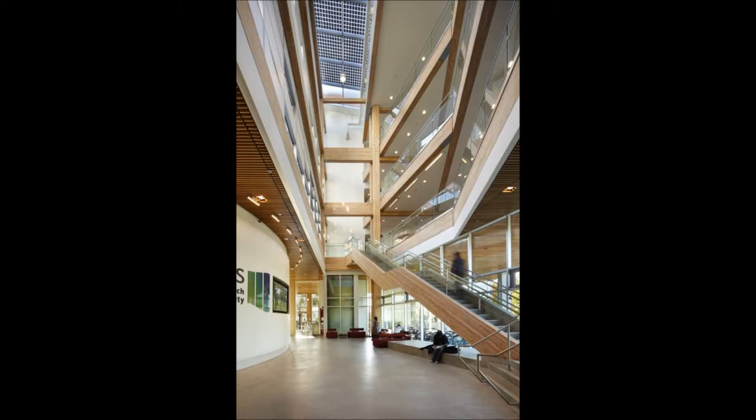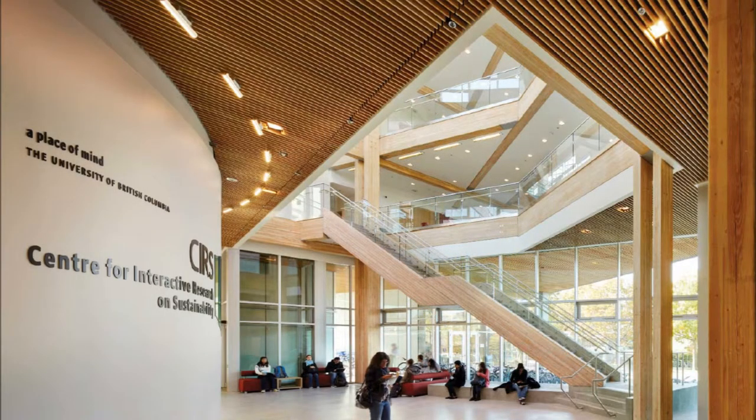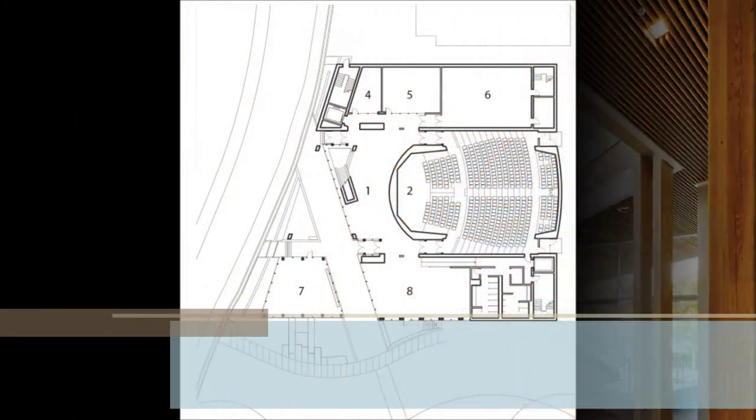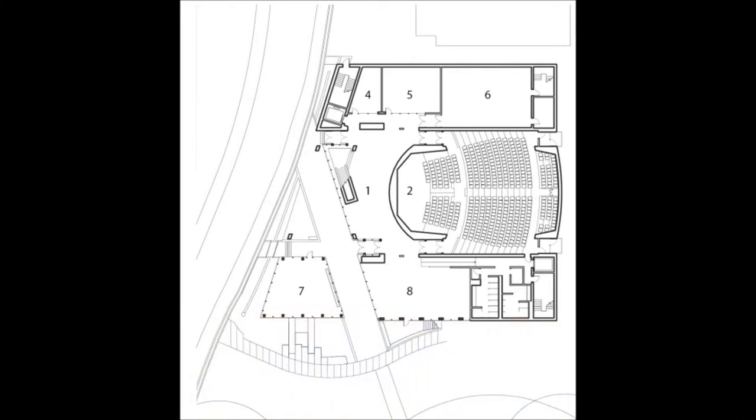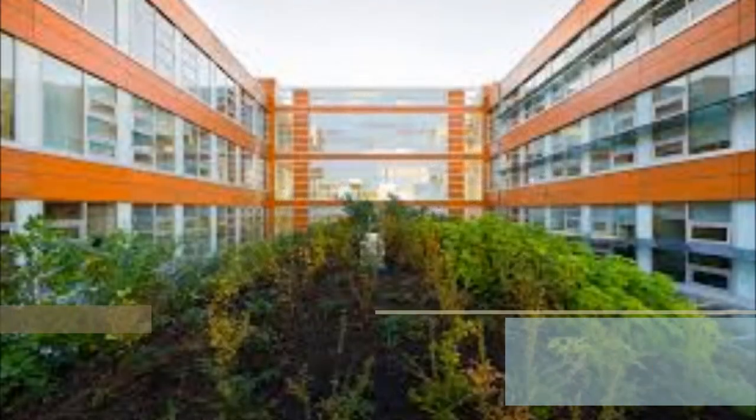The CIRS building is the source of multiple research projects, as well as the subject of ongoing studies on the long-term effects of sustainable design, construction, and operation, including the performance of wood structures over time. It is intended as a new baseline in sustainable design buildings at UBC for other projects to strive to surpass. The CIRS building was completed in 2011 and is 5,675 square meters in plan. It is a four-story U-shaped building that wraps around a large auditorium with a living roof courtyard on the second level.